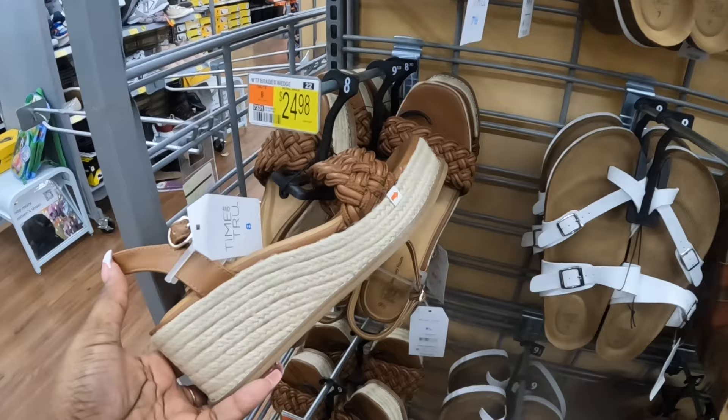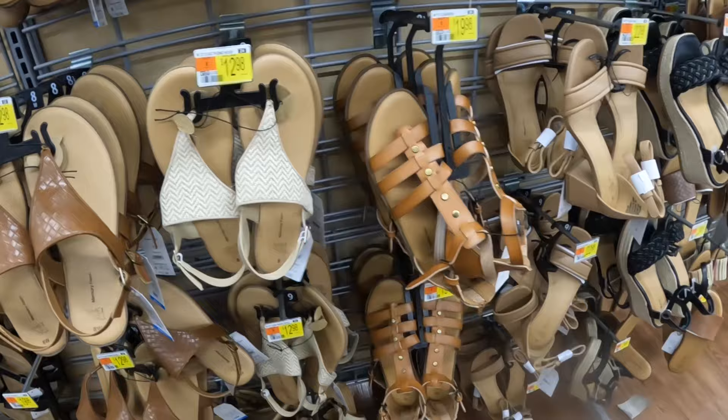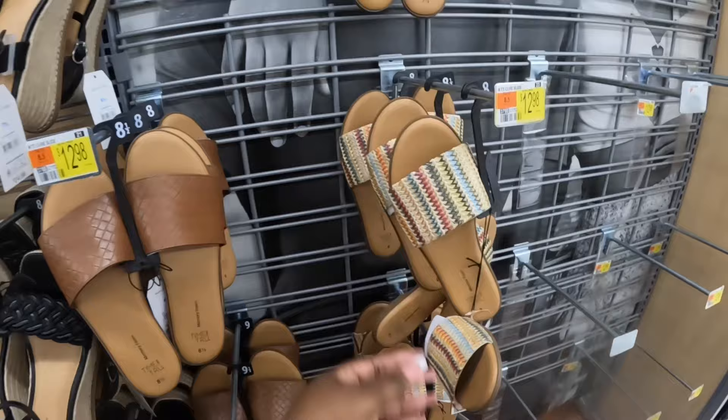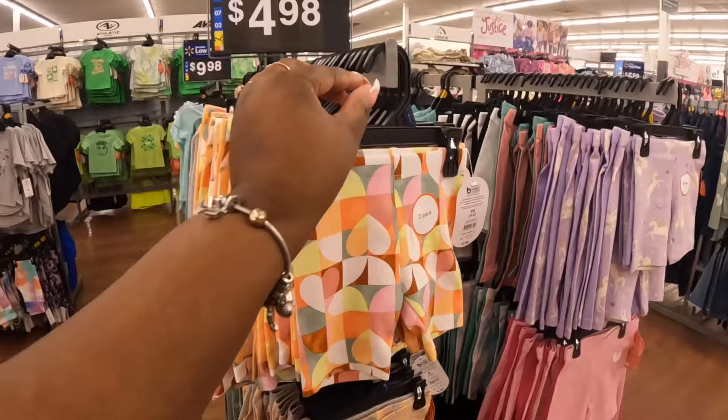We did see these in the black and now they have the brown — these are $20. White, brown, black, and these are $13. $22. These are $13. These shirts are $7 and I see some cute little biker shorts.